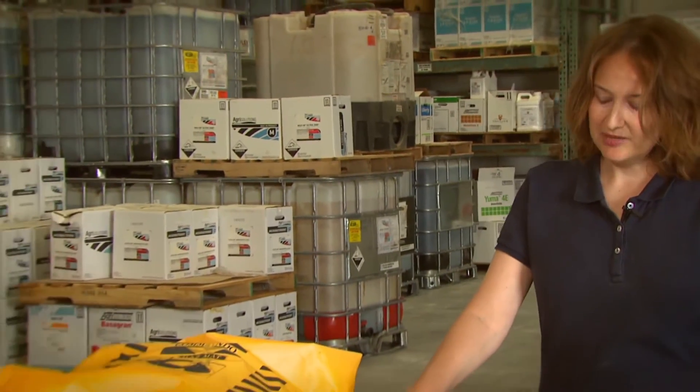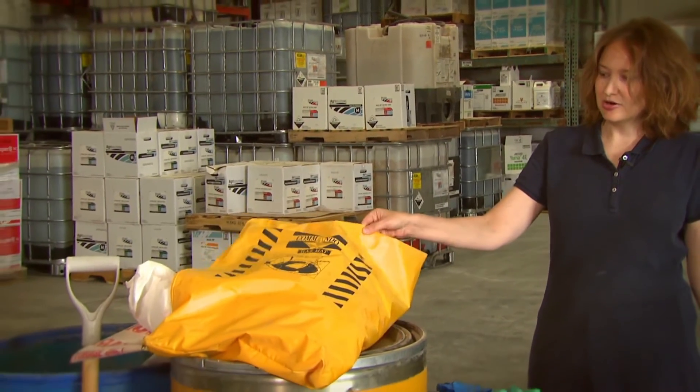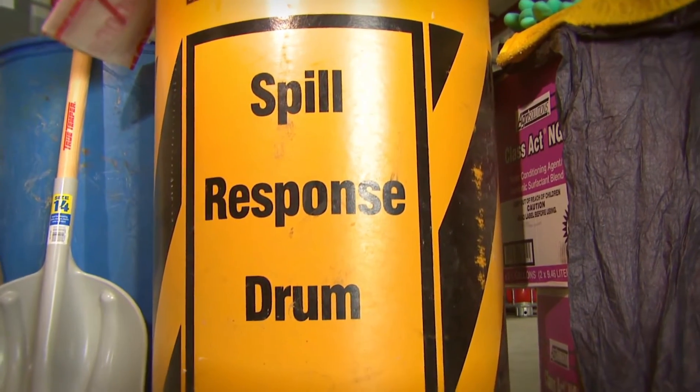All of these personal protective equipment should be contained within a spill kit that you keep within your facility. Your spill kit could either be in a smaller bag like this or a bigger drum, depending on the size of your storage facility.